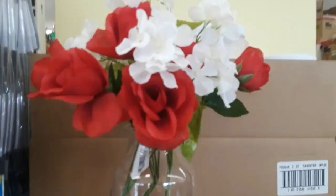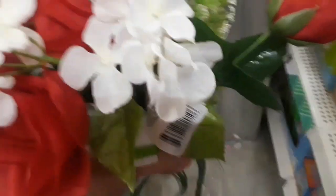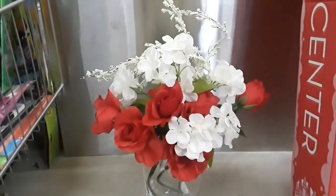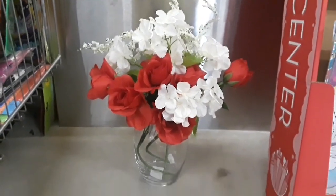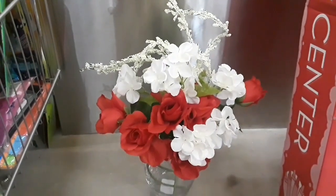Dollar Tree has really stepped up their game with these beautiful, very realistic hydrangeas and roses. They are beautiful. I kind of just threw an arrangement together — it's not really all well made up — but you can get an idea as to how you can decorate your table, your coffee table, or even your countertops. It's so beautiful. I love how realistic these flowers are.